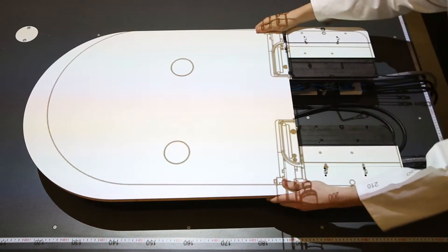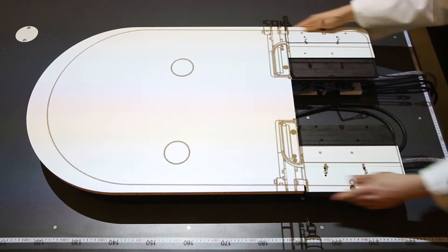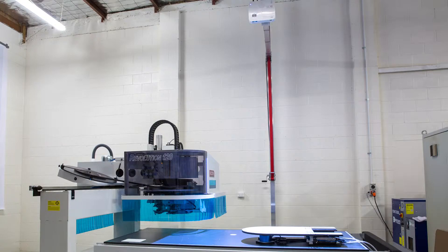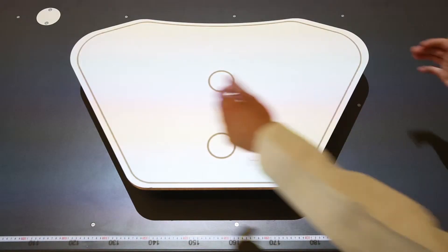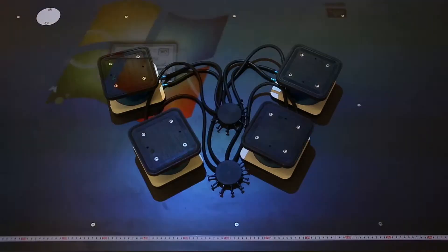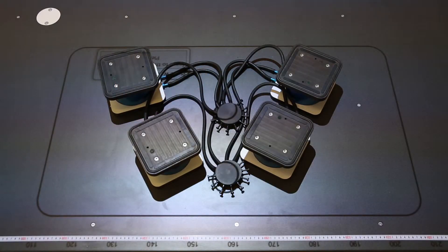An optional projection system is now available, which can also be retrofitted to existing machines. It uses a media projector to beam the panel shape onto the machine work surface. The simple projection file is transferred to the dedicated projection PC and can be called up by keypad or barcode.